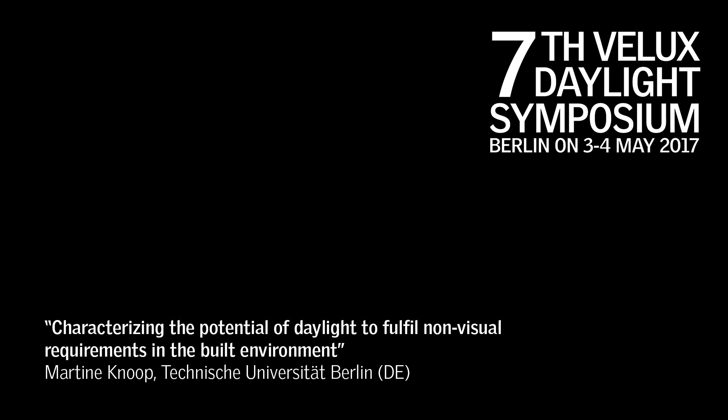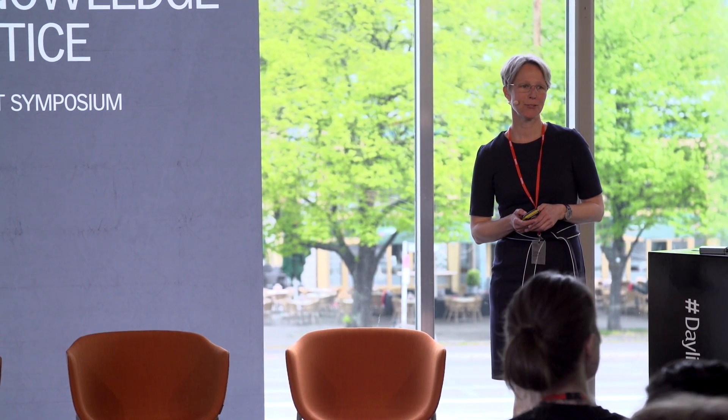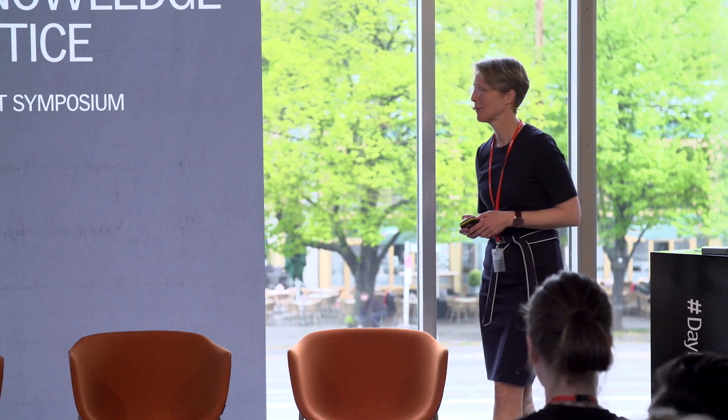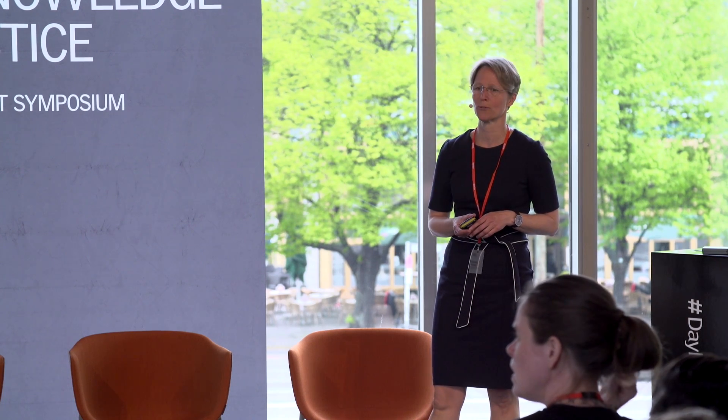Martin Knupp. Thank you, John. I will talk today about the research that we're doing at the Technical University of Berlin, and the talk is called 'A Characterization of Potential Daylight to Fulfill Non-Visual Requirements.'